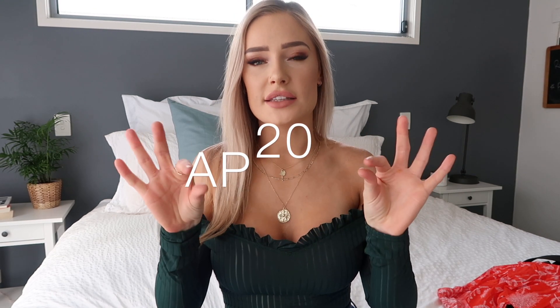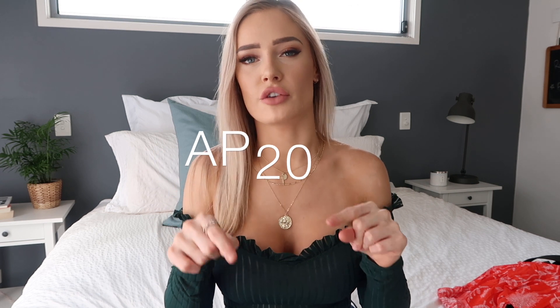Before we get into this haul, I want to let you guys know that I do have a coupon code — it is AP20. I'll put it in the video in case I've got it wrong, but it will literally give you 20% off your entire order. So if you want to go and spend some dollars on this site, you can get 20% off, which I think is amazing. It's not an affiliate link or anything, it's just literally giving you guys money off.